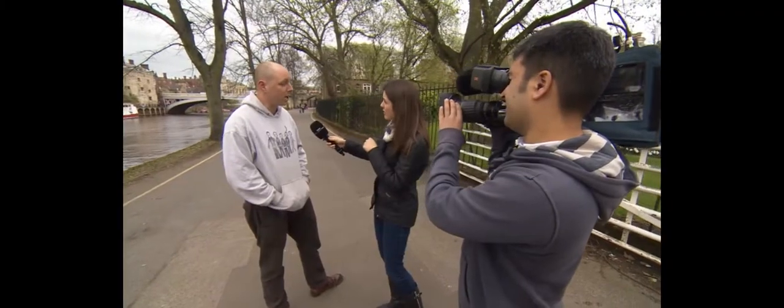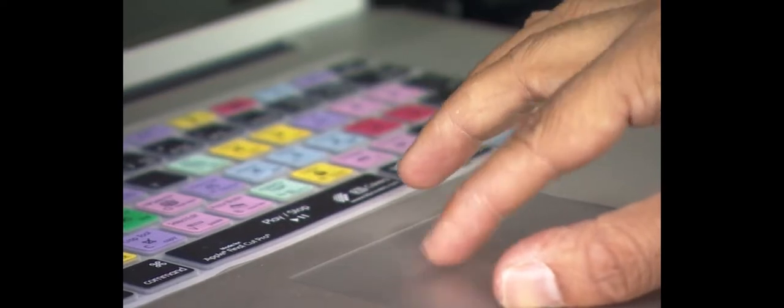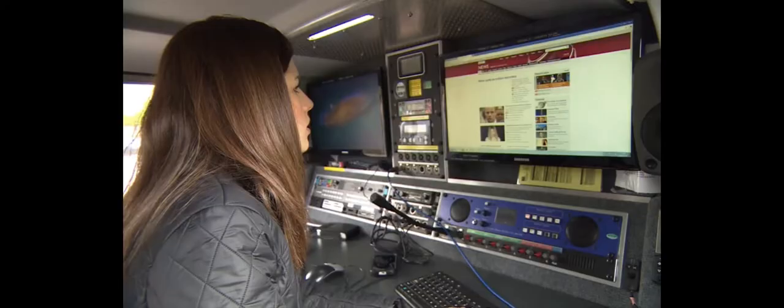The VSAT can act as an edit station and a production base. The vehicle is able to carry two people, usually the operator and the journalist.